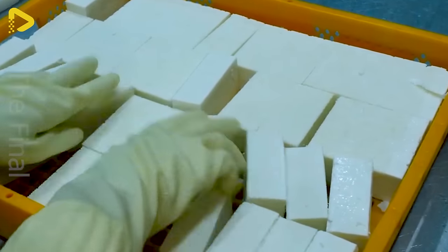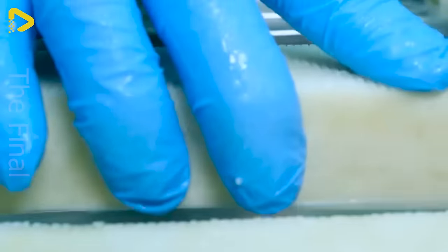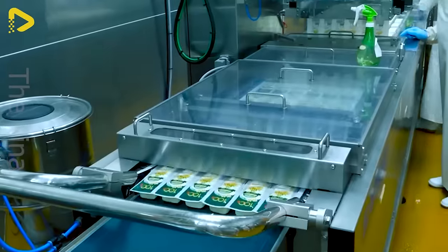More than just a manufacturing facility, the Imsul factory also serves as an enticing tourist spot where visitors can learn about the cheese-making process and indulge in activities like tasting samples and purchasing souvenirs.